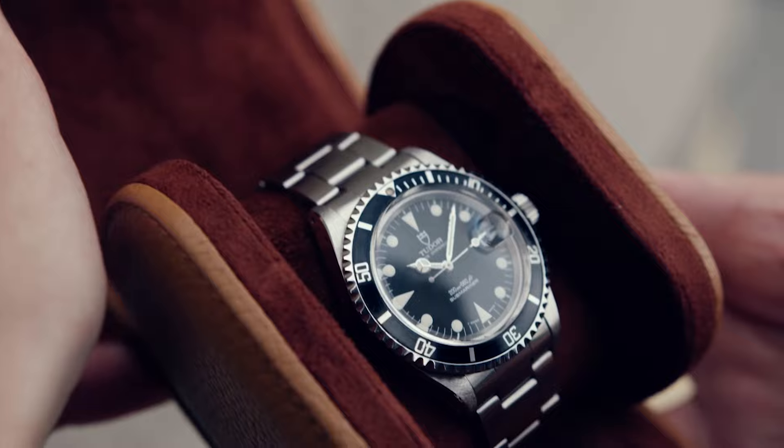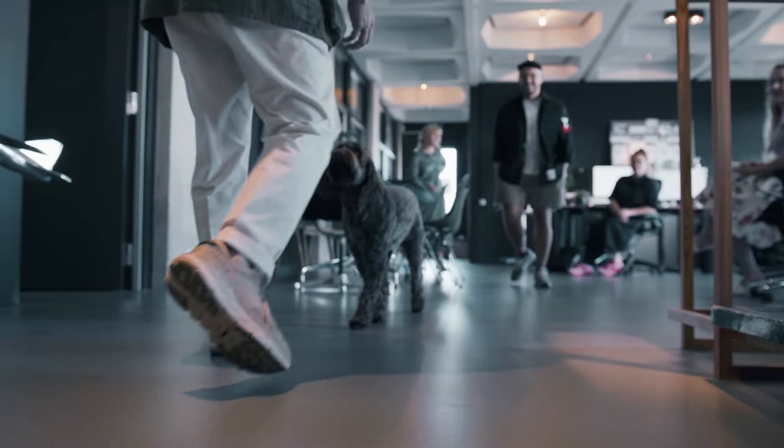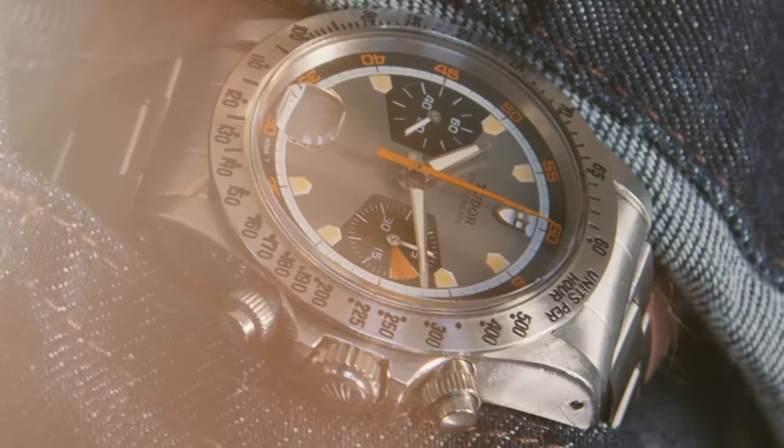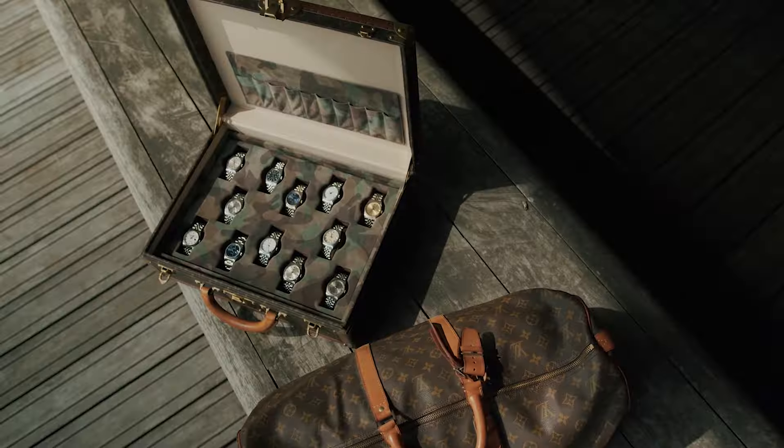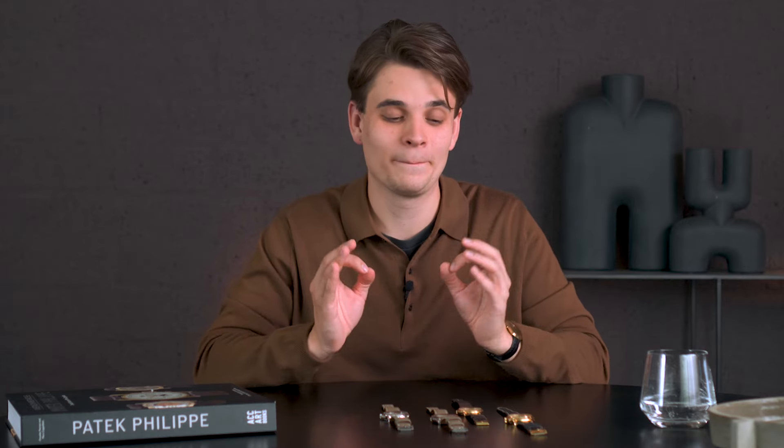Welcome back, dear watch friends, to a new episode of Biron Talks Watches, in which I'm going to talk about one of my favorite subjects of the last year: undervalued Patek Philippe complications pieces, which I believe have a huge potential for the future and I personally have a huge affection for. Today we're going to talk about Patek Philippe complication pieces from the 80s, 90s, and early 2000s, which I believe still haven't reached their full potential and deserve way more attention.